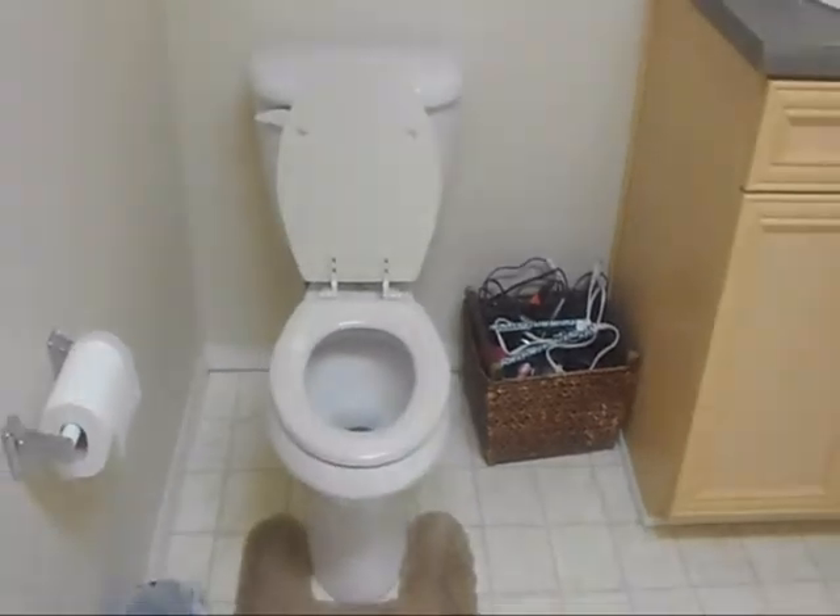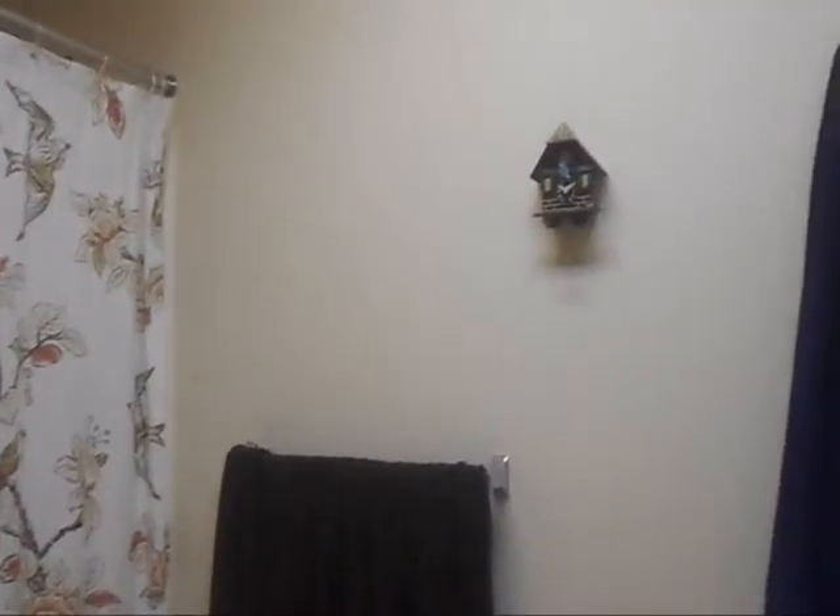So yeah, this is my bathroom! I hope you guys enjoyed it. Let me just give you the tour again — this is my bathroom. I hope you guys enjoyed it, and I'll see you guys next time. Bye guys!